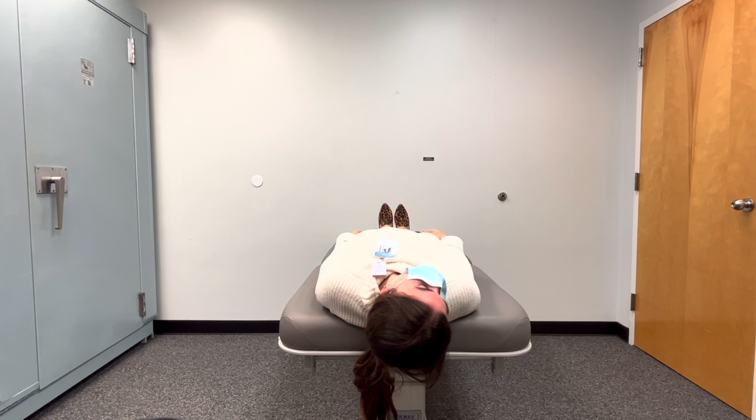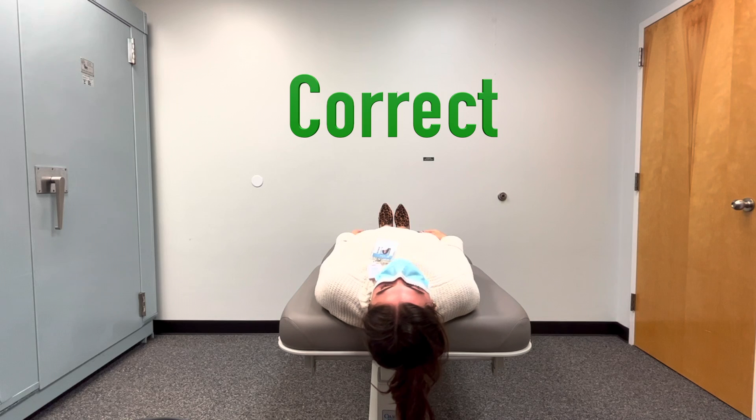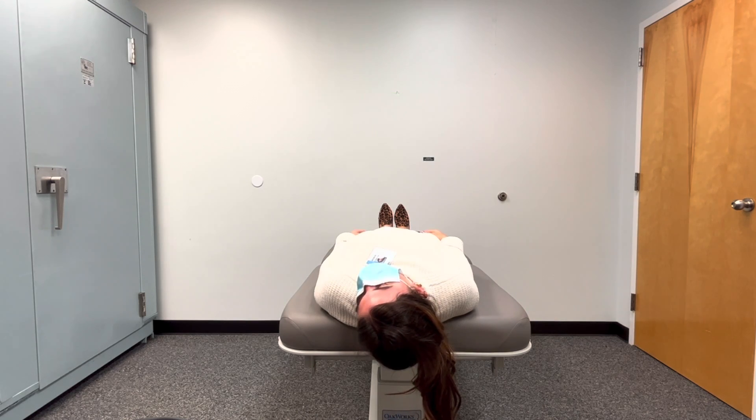Please note: as the head is moving from the right to the left, do not lift the head. We'll show you the wrong way so that you can know what to avoid.